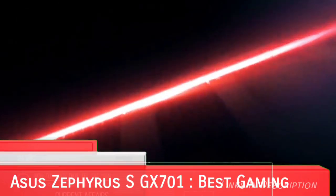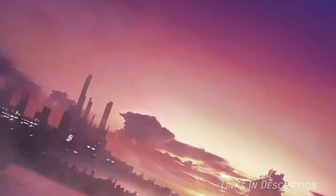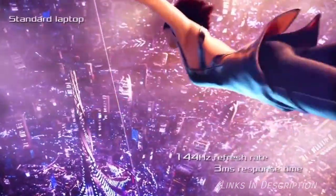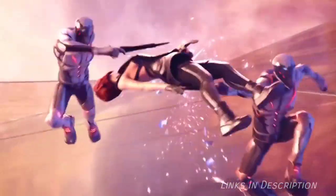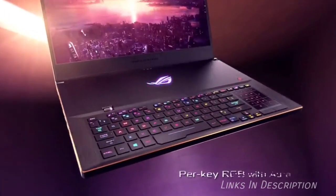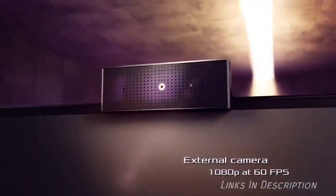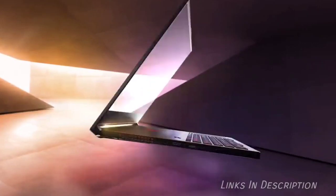Asus ROG GX701 — the best Asus gaming laptop. The Asus ROG GX701 is not only among the best Asus laptops in the world right now, but it is also the best gaming laptop of 2020. All thanks to Asus packing in a 6-core Intel processor and the latest RTX 2080 graphics from Nvidia. Asus has managed to keep this laptop impressively thin and light. While most gaming laptops are big and chunky due to their heavy power components, Asus has pulled off some brilliant design engineering to make the ROG GX701 not much thicker or heavier than many standard laptops. It is incredibly expensive, however, but for the price you are getting an amazing machine and one of the best Asus laptops ever made.